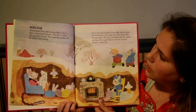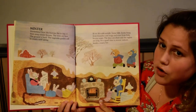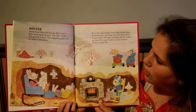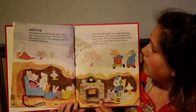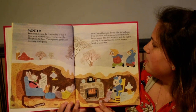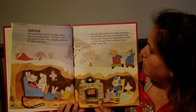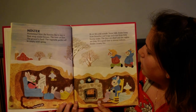Winter. Wintertime. Now the bunnies like to stay in their snug winter houses. The trees are bare. The ground is hard. The vegetable garden will be empty until spring. Brrr, it's cold outside. Snow falls. Icicles hang from branches and twigs and even from little bunny noses. The days are short and the nights are long.